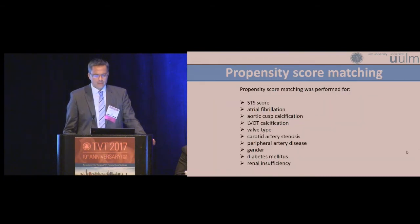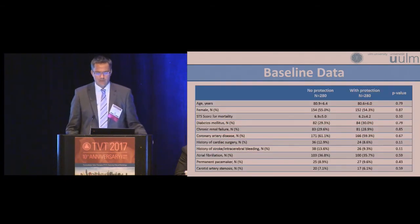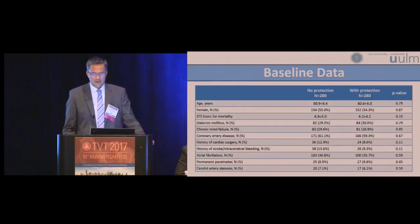We performed propensity score matching using these variables: the STS score, atrial fibrillation, calcification at the aortic cusp or LVOT, valve type, carotid artery stenosis, peripheral artery disease, gender, diabetes mellitus, and renal insufficiency. We ended up with 2 times 280 patients. The baseline data showed no differences; atrial fibrillation was present in about one-third of patients, and there was no difference regarding annular area-derived diameter, perimeter, or calcification at the aortic annulus or LVOT.